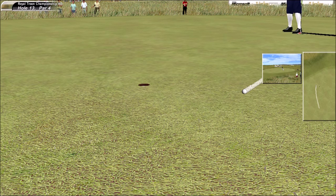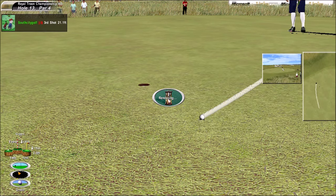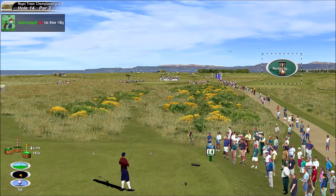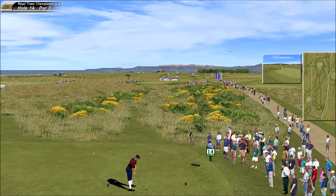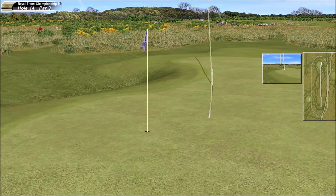Confident stroke. That leaves a big, tricky little putt. This is not a good line. Nearly bounced that in.